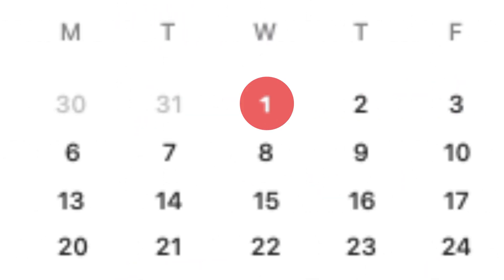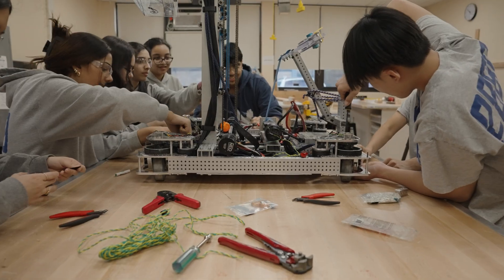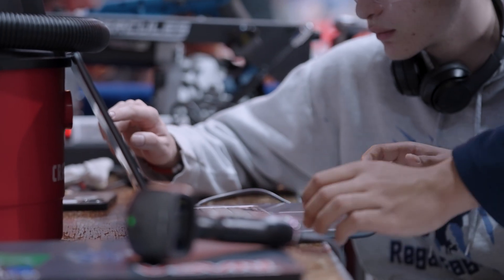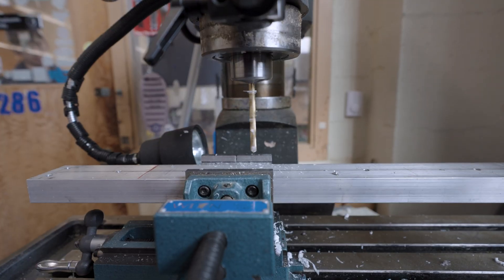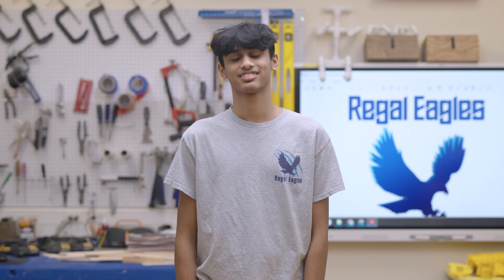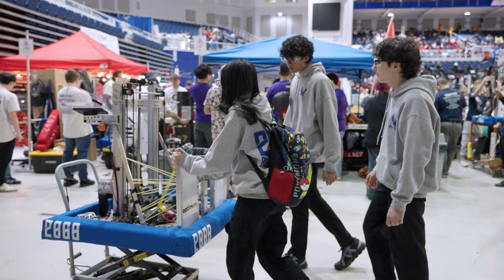Over the last three months, the Regal Eagles have been designing and building a robot to compete in this year's First competition. They're using the internet and other connectivity tools to find innovative solutions for their build. The team is comprised of engineers, developers, electrical engineers, and a computer automated design team, just to name a few.